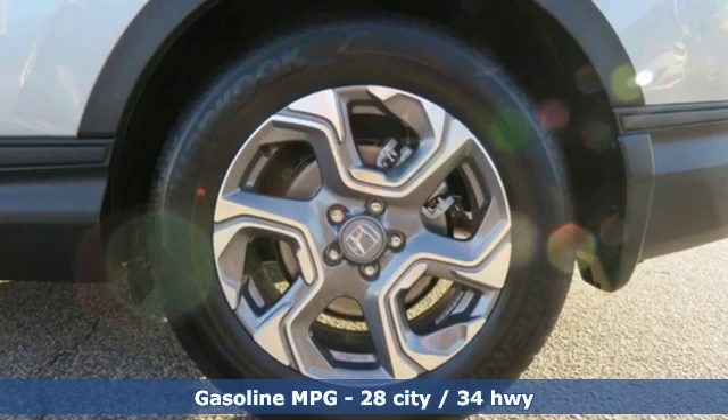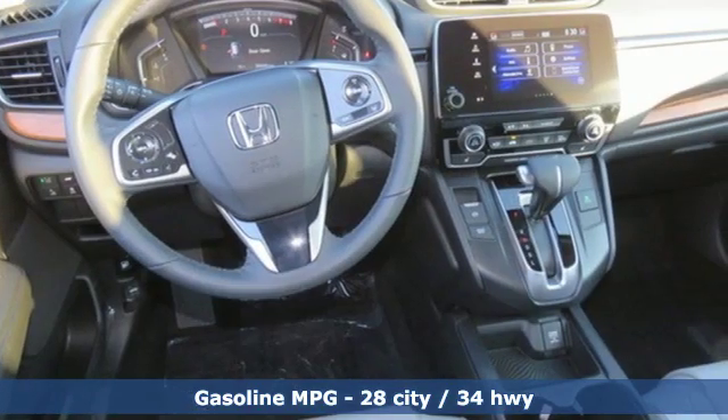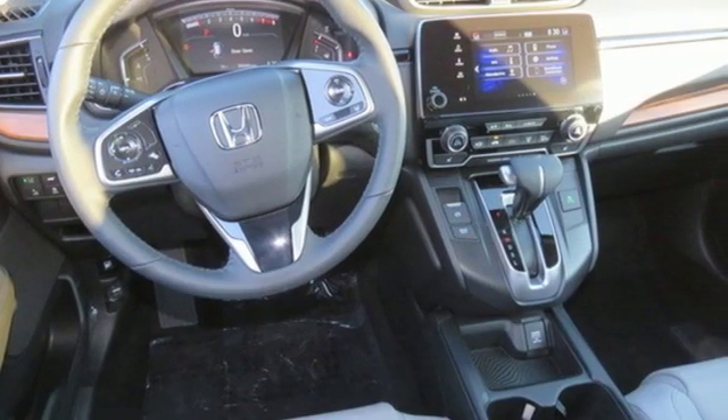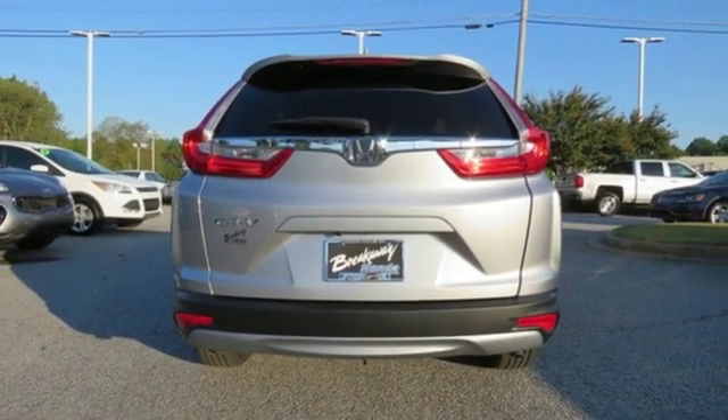It comes with great features you love: streaming audio, doors and push button start proximity key, front heated leather bucket seats, auto dimming rear view mirror, remote engine start, and dual zone climate control.